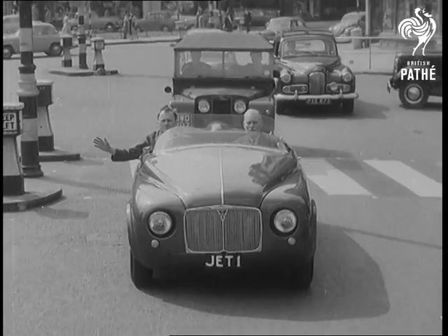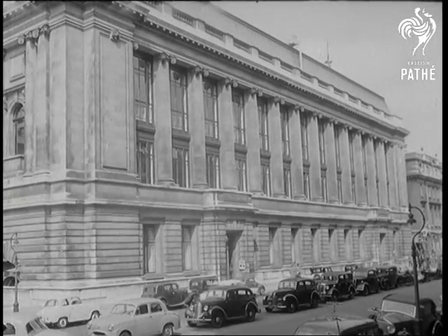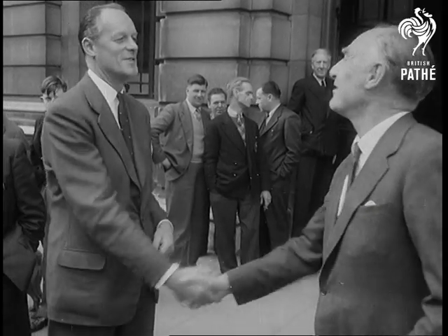The world's first gas turbine car, the Rover Jet 1, drives on its last journey to the Science Museum in South Kensington, where it'll remain on show to the public among other historic cars. The keys are handed to Dr. Morrison Scott, director of the museum.